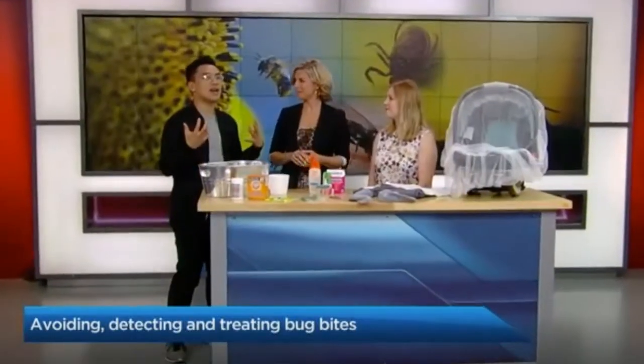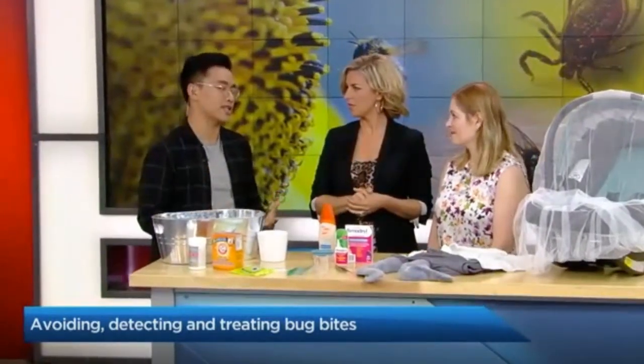Thank you very much. Good morning. I gotta say, I don't know what it is, but every single time I go to the cottage or anywhere outdoors, bugs treat my body like an all-you-can-eat buffet. I get bitten way more than my friends. Likewise — I don't know what it is. So let's talk about preventative measures before treating and identifying. What can I do?